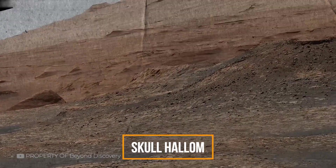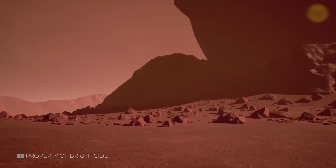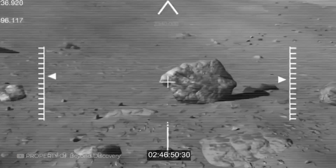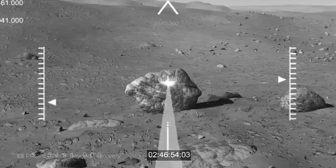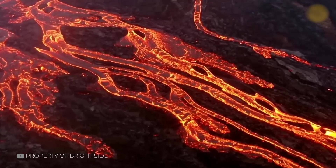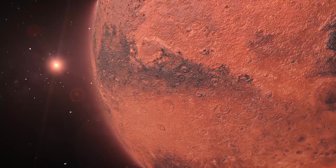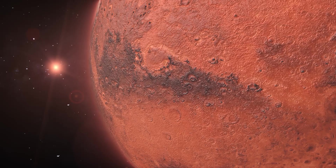The rock, nicknamed Skull Hill, was a classic case of mistaken identity. But it offered something more valuable than mystery — clues about the planet's past. Its mineral content suggested volcanic activity and ancient environmental conditions that might once have supported water. The skull was not a sign of death, but a whisper from a planet still revealing its story.